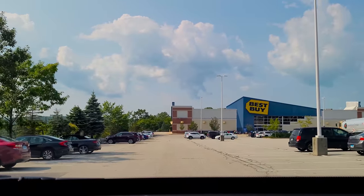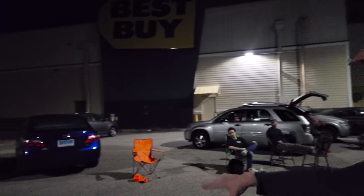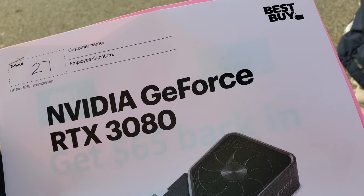It's the 25th of August, currently around 10am. I'm hoping to get to Best Buy for 3pm the day before the drop and then camp overnight to hopefully secure an RTX 3080 for around $700. So will I get one? Will it be worth it? Let's find out and head over to Best Buy.